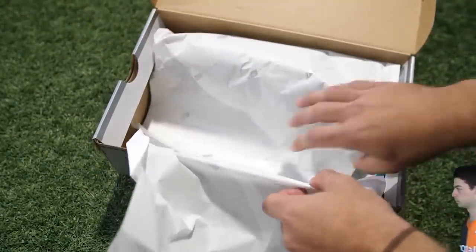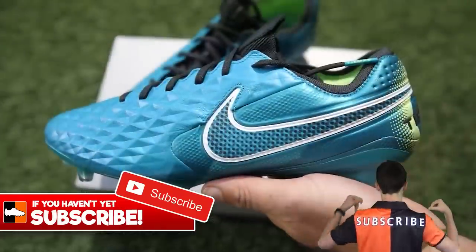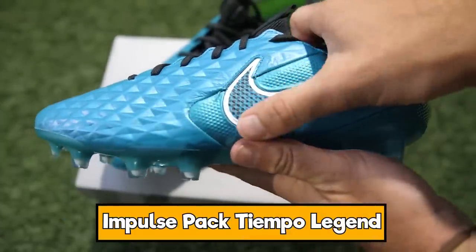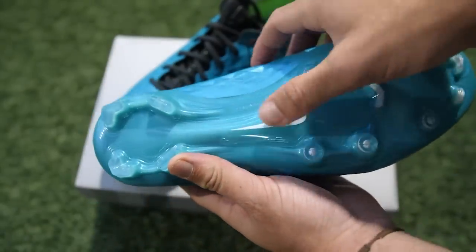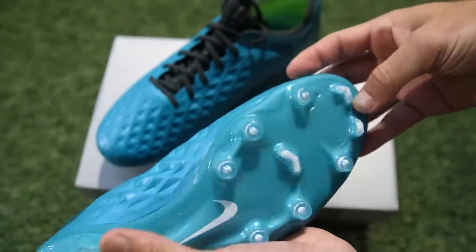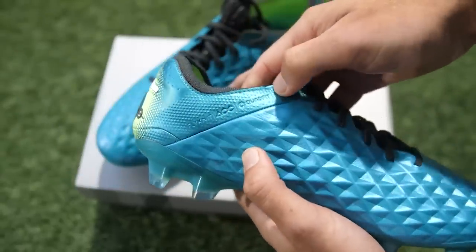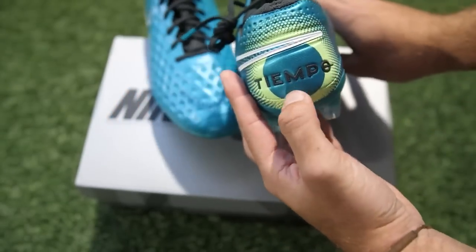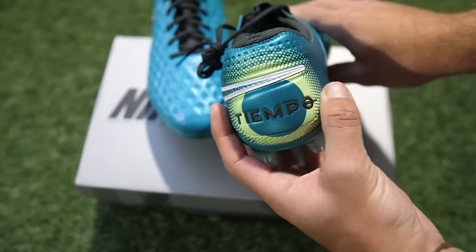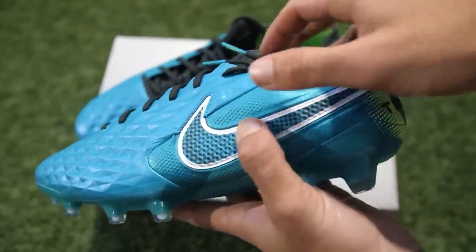Now we are looking at the Tiempos, and these are the Tiempo 7s — before we moved on to the 8s — in the Impulse Pack. A whole bunch of players were wearing these at the Euros, though Virgil van Dijk wouldn't have been wearing these as he was injured. You've got that aqua color through the upper, going all the way across the leather, up to the point where you can see the stitching change and you've got the Tiempo logo around the heel. Nike put slightly different heel designs for each boot silo — the Tiempo had the circle and the triangle was on the Phantoms.